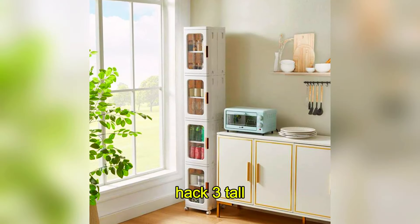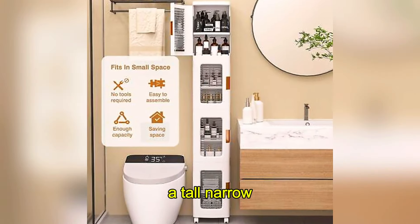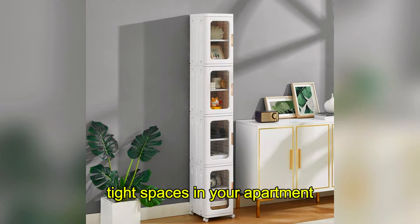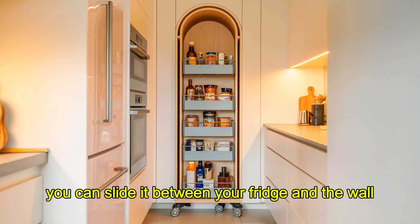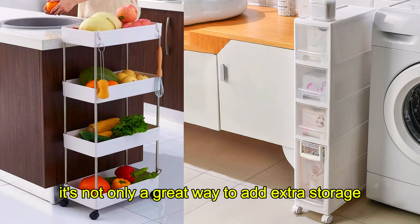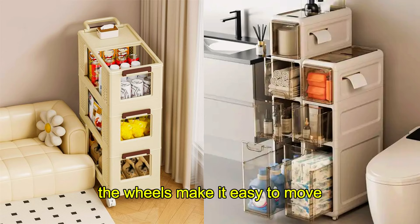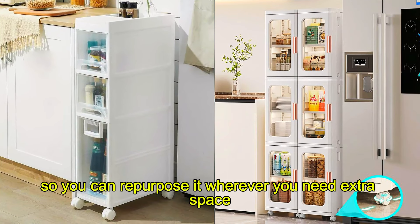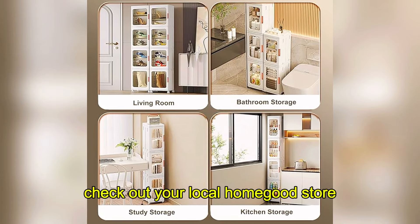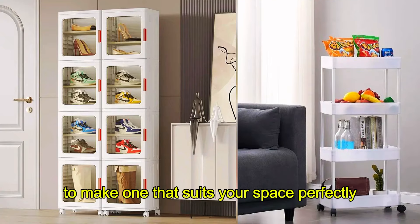Hack 3: Tall, Narrow Storage Cabinet with Movable Wheels. A tall, narrow storage cabinet on wheels is perfect for those odd, tight spaces in your apartment. You can slide it between your fridge and the wall, or maybe beside your washer and dryer. It's not only a great way to add extra storage, but also incredibly versatile. The wheels make it easy to move, so you can repurpose it wherever you need extra space. For a budget-friendly option, check out your local home goods store, or consider doing a DIY project to make one that suits your space perfectly.